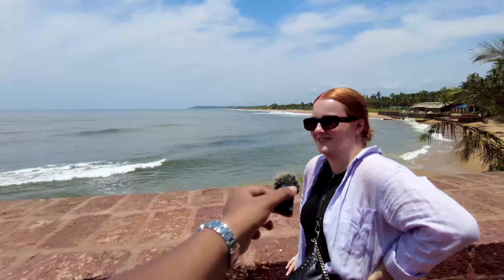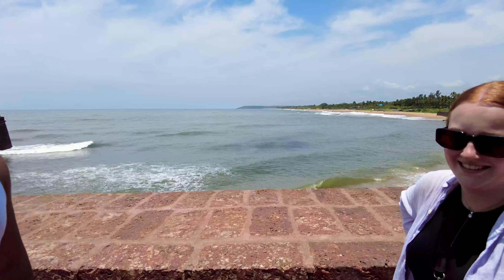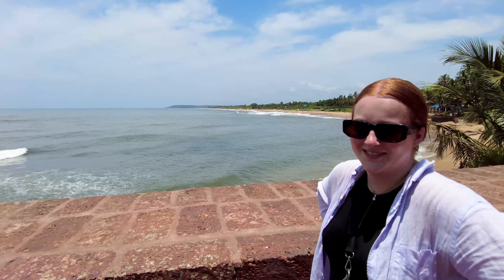Hey guys, welcome to my channel! In today's video we are here at Sinquerim Fort, which is the Lower Aguada Fort. I'm going to be showing you the beautiful weather here in Goa for the month of September, showing you the views around here, and I'll explain a little bit about the fort and what's happening here in Goa.